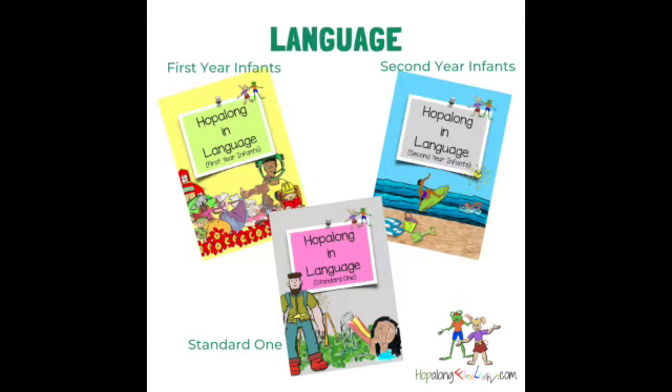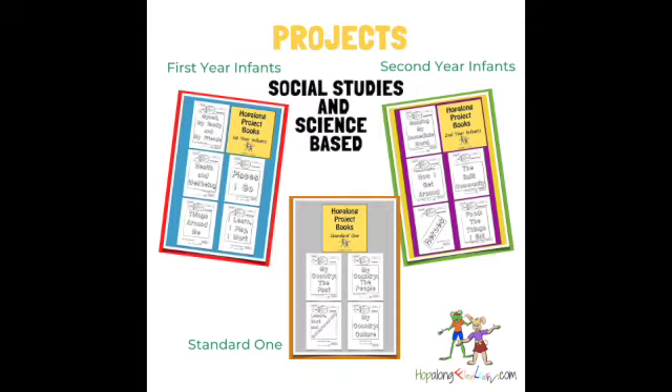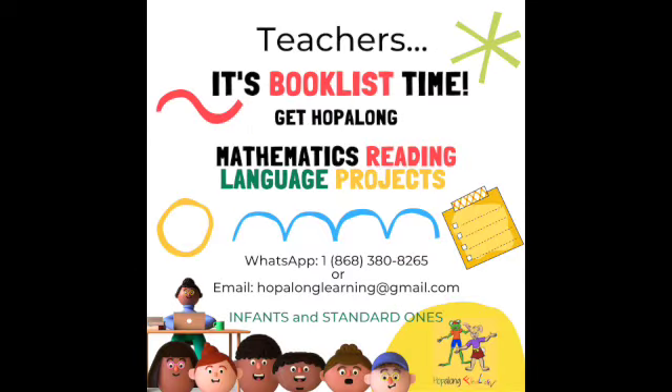Develop English skills in real-world situations with Hopalong Language. Hopalong Project Books incorporates art, crafts, Spanish, drama, creative writing, and other subjects, all while exploring social studies and science-based projects. Delivery at your door when you order online at hopalongflexilearn.com or get them at selected bookstores. Add Hopalong to your book list today.